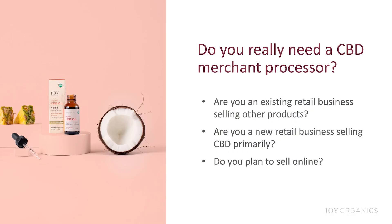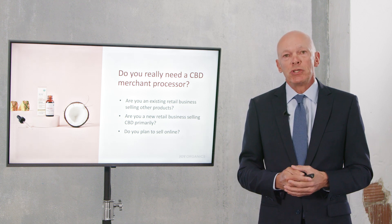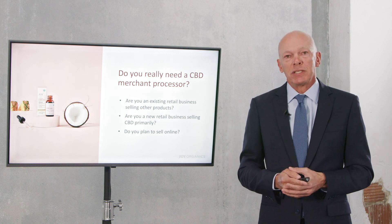Are you a new retail business, or are you primarily going to sell CBD? If you are a CBD store, for example, you would definitely need a CBD merchant processor. You would not want to launch a CBD store or any business that is selling primarily CBD products without a CBD merchant processor.